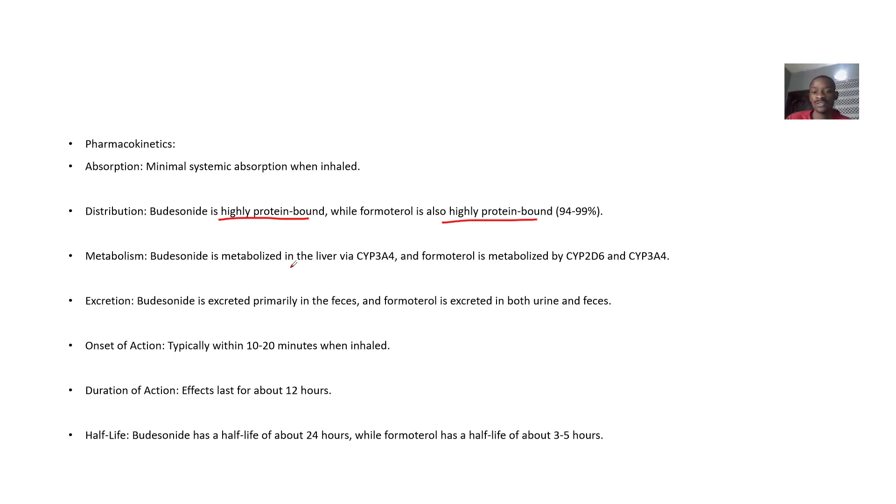For metabolism, Budesonide is metabolized in the liver by Cytochrome P450 3A4, while Formoterol is metabolized by Cytochrome 2D6 and 3A4. Excretion is via both urine and feces.